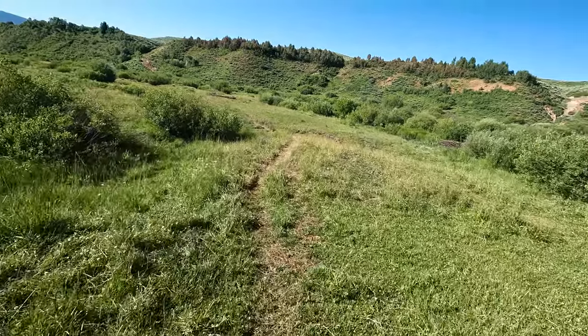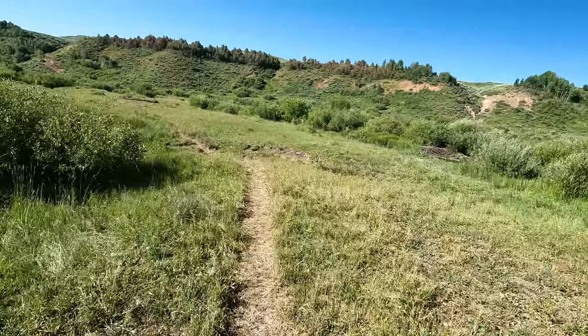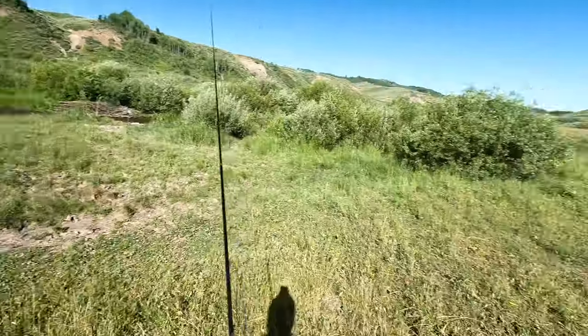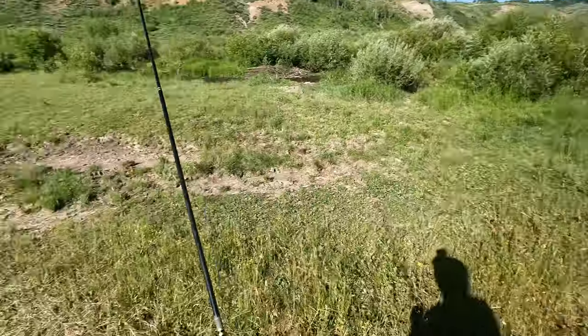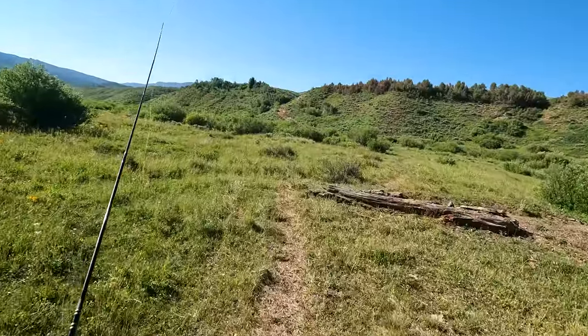Good morning everyone. I'm fishing a brand new stream today. This is a cutthroat stream — I've never fished it before. I'm excited because it's been a while since I've fished a stream that is primarily a cutthroat fishery. I actually camped here last night in the car, so it's a short commute to the creek this morning. I'm in Idaho — this is my home state.